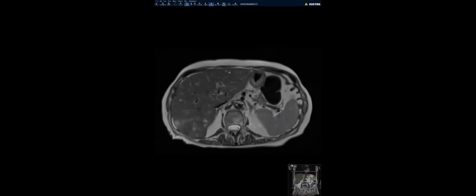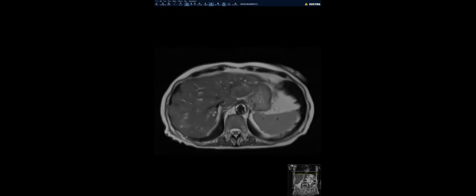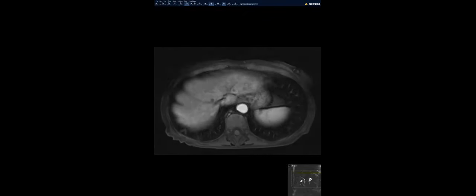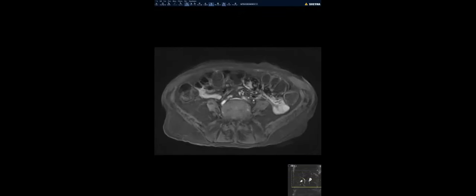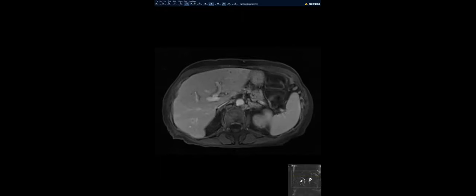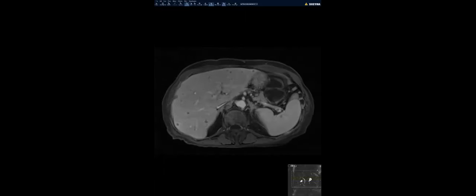In this case, an 86-year-old female with history of non-small cell lung cancer presented with elevated liver enzymes. This is the axial T2, the arterial phase, and this is the porto-venous phase. Any thoughts on how we read this scan and what are the findings?